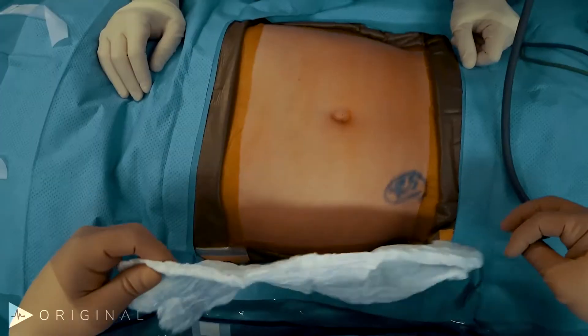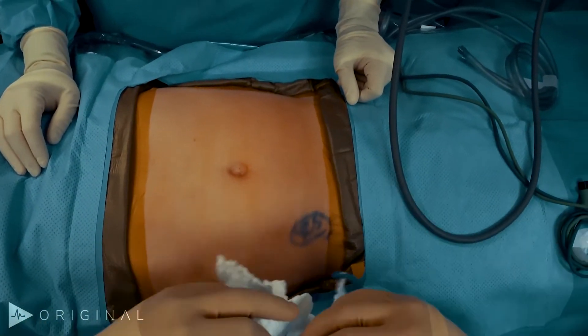We'll see you in the operating room. Okay, great — we're here doing a robotic right inguinal hernia repair.